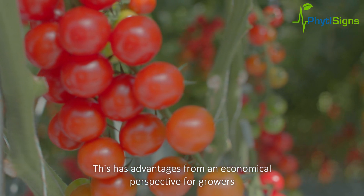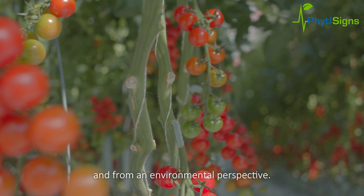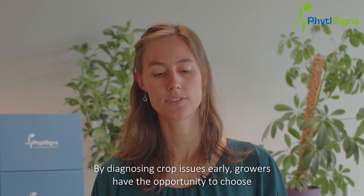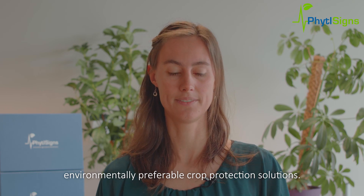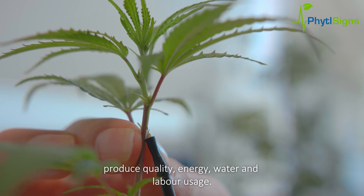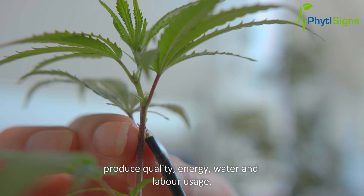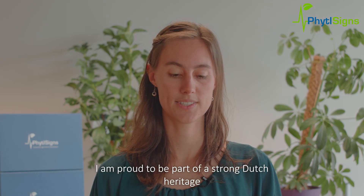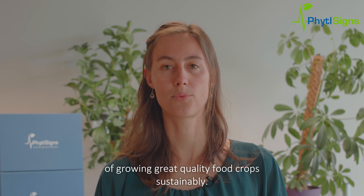We weten dat we de productie van tomaten duurzamer kunnen maken. Dit heeft zowel voordelen voor de teler vanuit economisch oogpunt als vanuit het milieu-oogpunt. Door problemen met gewassen vroegtijdig te herkennen krijgen telers de mogelijkheid om voor milieuvriendelijkere gewasbescherming te kiezen. Telers kunnen zo betere beslissingen nemen over opbrengst, de kwaliteit van hun producten, energie, water en inzet van arbeid. Ik ben er trots op om deel te mogen uitmaken van een sterke Nederlandse traditie in het duurzaam verbouwen van voedselgewassen van topkwaliteit.